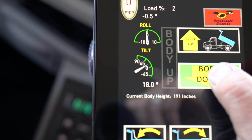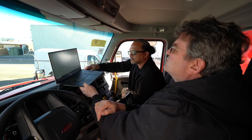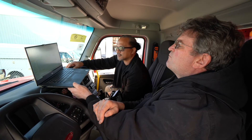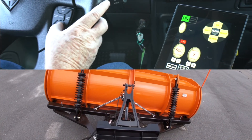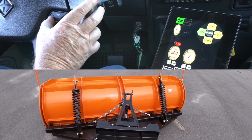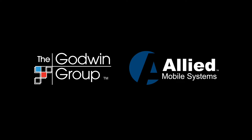Keep a lookout for many more exclusive features being added to Evolution in the future, including a variation of Allied's forward controls whereby the truck operator will be able to activate dump, tailgate, and tarp functions from their factory-installed steering wheel button. The Evolution is here, and it's only available from Allied Mobile Systems.